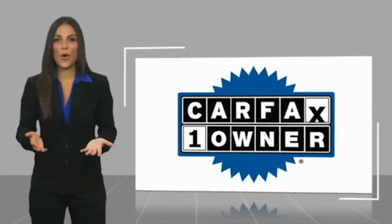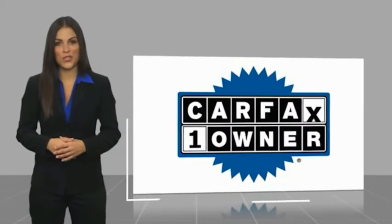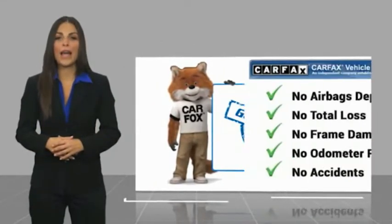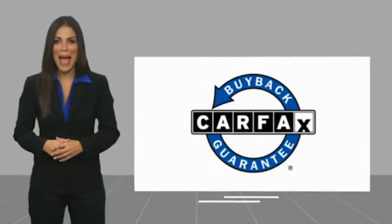This is a one-owner vehicle. This vehicle qualifies for the Carfax Buyback Guarantee.